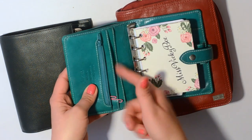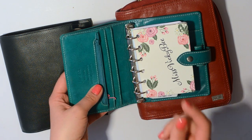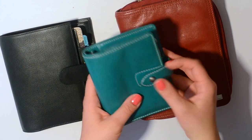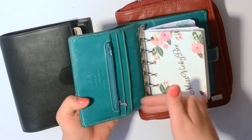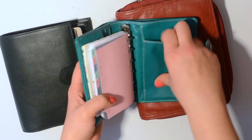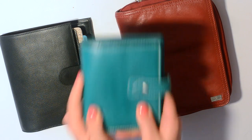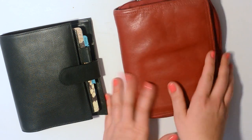The biggest issue is the card slots — I wish they were vertical rather than horizontal. Every time I flipped this open at the counter, all the cards came sliding out. I used this for all of January and February and then got bummed because my credit cards kept flying out. There's no card slots in the back either. The leather is so beautiful and I love it, but those card slots were really irking me.